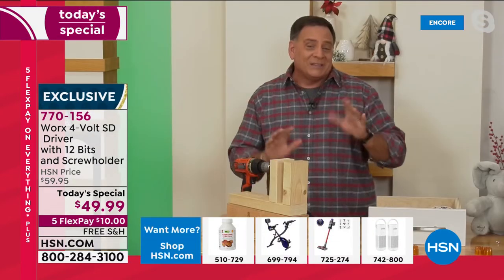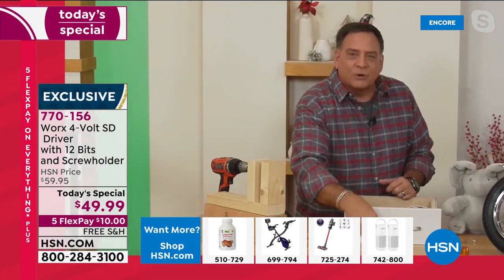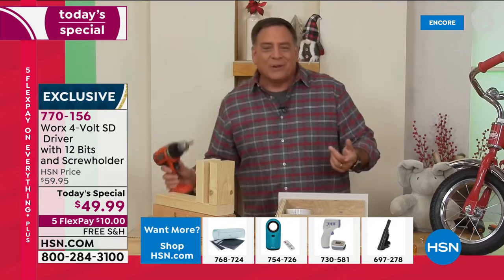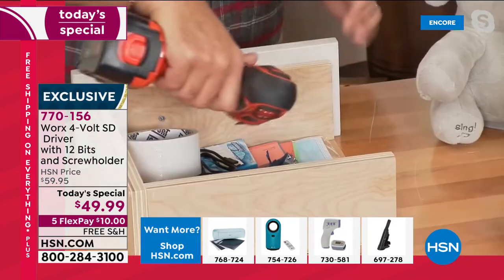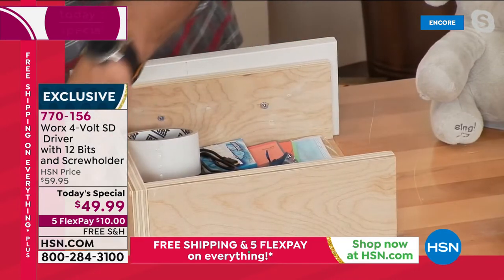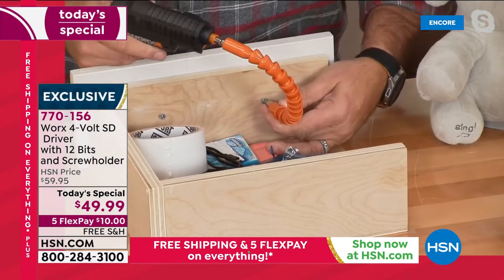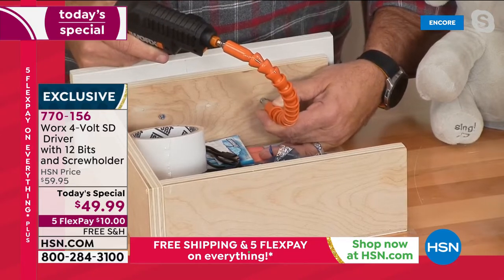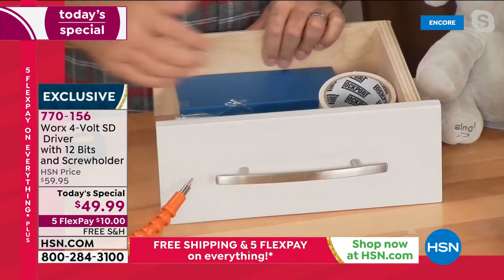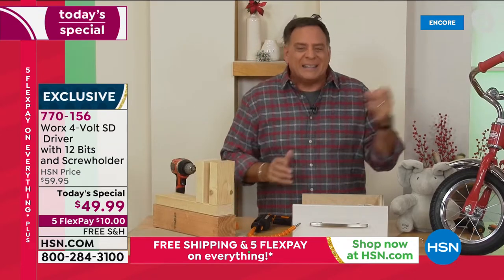How many times have you had a loose drawer handle? With a regular drill you can't see what you're doing and it won't fit inside the drawer. But if I've got my extension on here, I just put this in — I'm doing this upside down and backwards — and in just a couple of seconds, boom, that handle is on there nice and tight. I couldn't do this with a regular drill, but my WORX SD driver makes it easy.